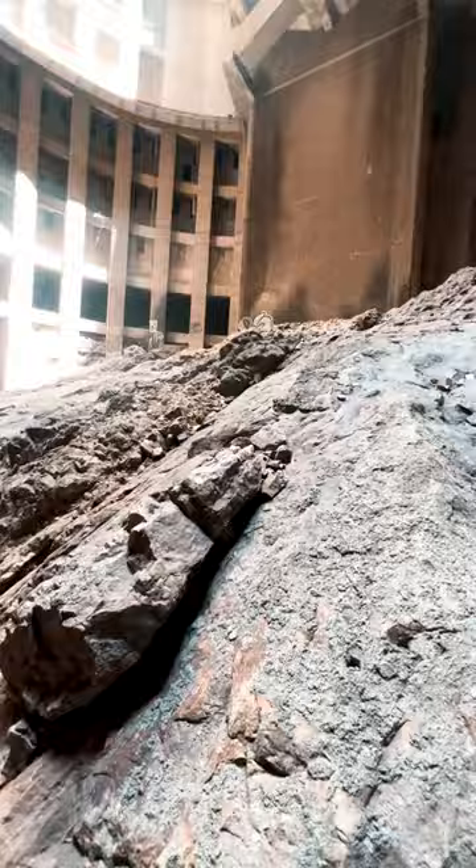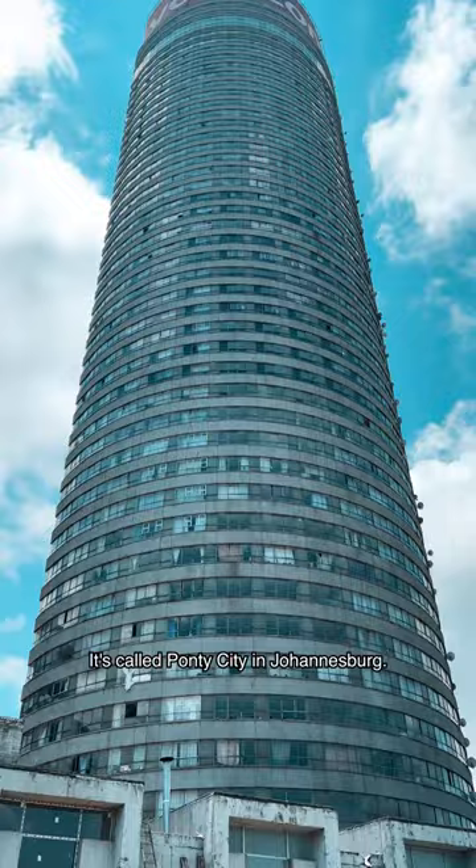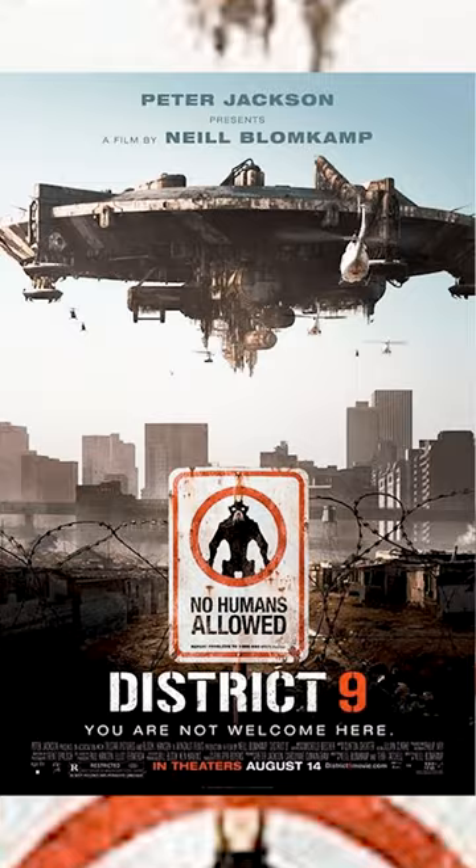The zombies are coming for me! You may have seen this building in the movies or TV. It's called Ponte City in Johannesburg. The building is so iconic it's been used for many movies, including Resident Evil, Chappie and District 9.